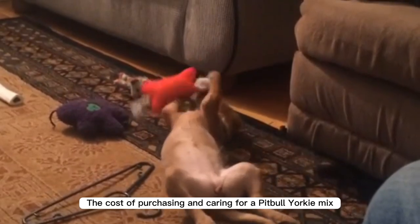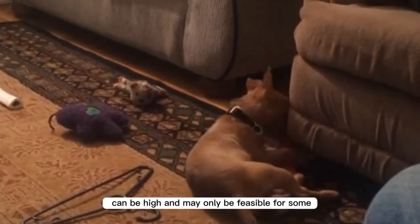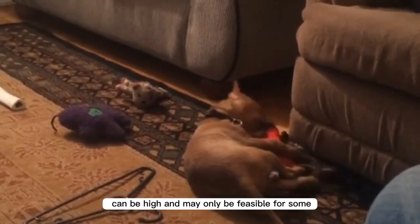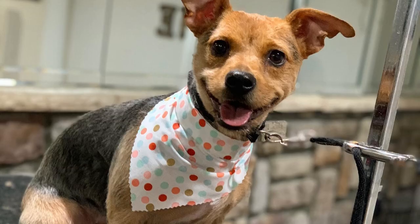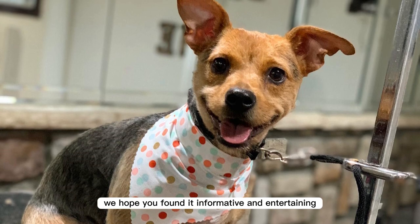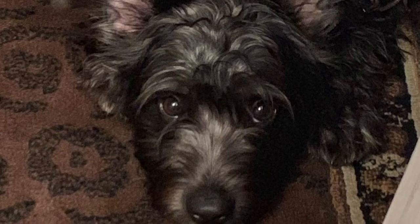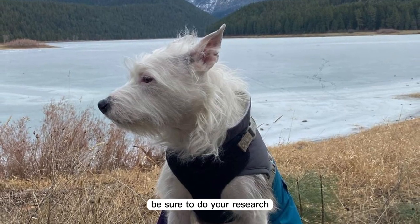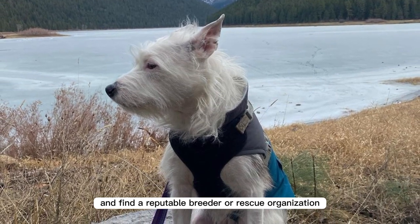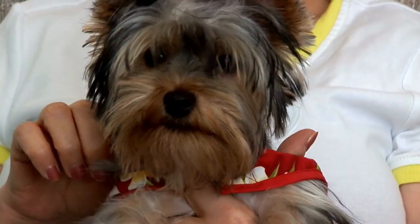The cost of purchasing and caring for a Pitbull Yorkie mix can be high and may not be feasible for everyone. That's a wrap on our video about Yorkie and Pitbull mixes. We hope you found it informative and entertaining. If you're considering adding one to your family, be sure to do your research and find a reputable breeder or rescue organization.